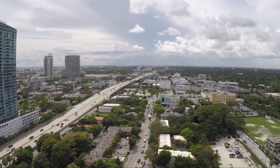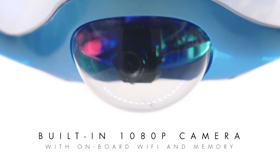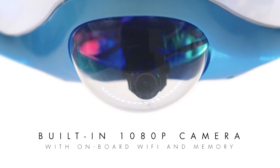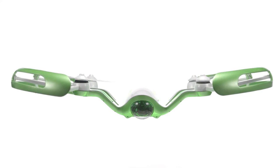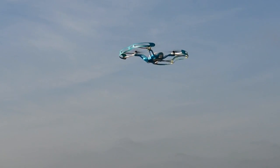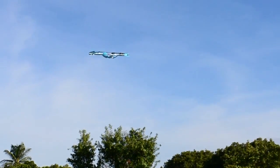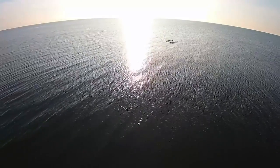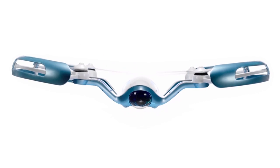A gyro located inside the goggles mirrors your head movements in Flyby's built-in 1080p 12-megapixel camera with internal memory storage. Flyby will be available in four unique colors. Fly where you want to fly and see what you want to see — in style. That's what the Flyby is all about. With Flyby you'll love the flying experience, and with your support, we'll make your dream a reality.